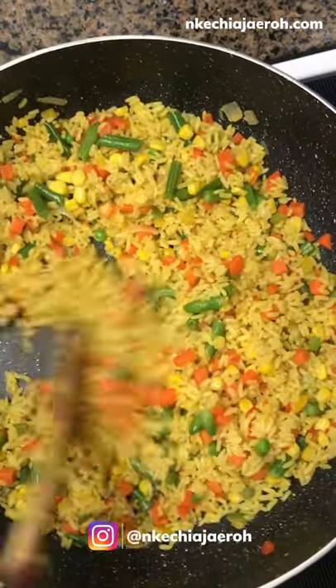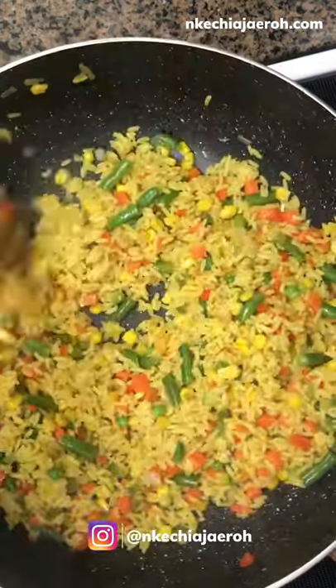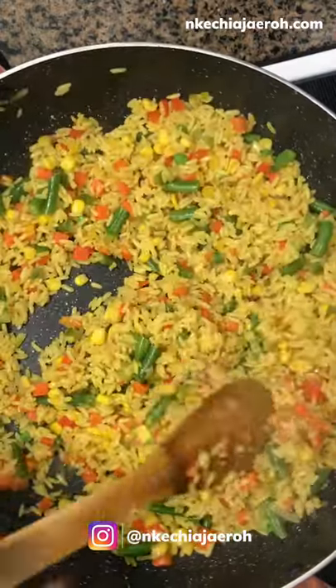Hey friends, Kechi here. How are you doing today? I'm giving you a peek into Nigerian recipes and today's offering is Nigerian fried rice. I serve this with baked chicken.